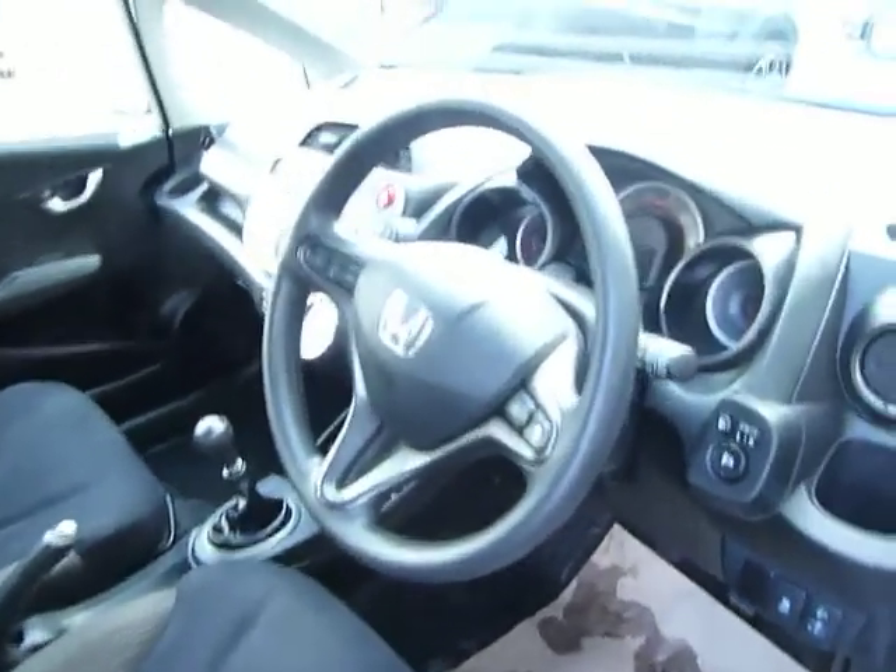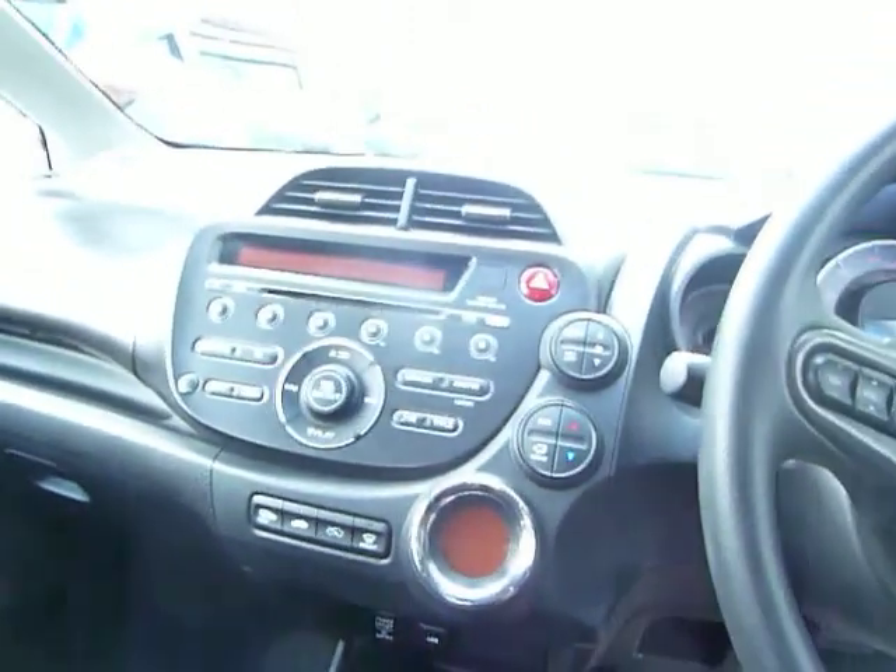You've got the radio controls on the steering wheel, heated folding mirrors, and the full climate control as well. The Jazz is a really spacious car.